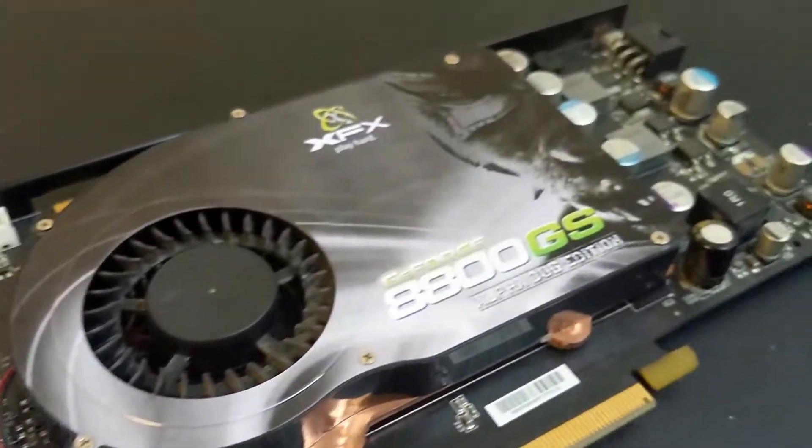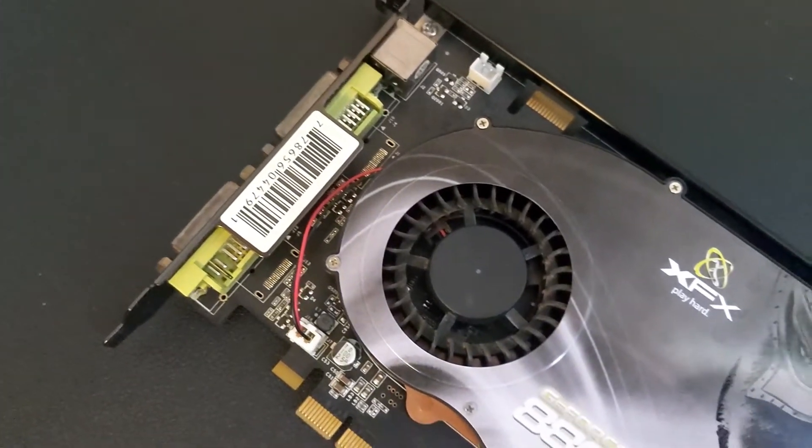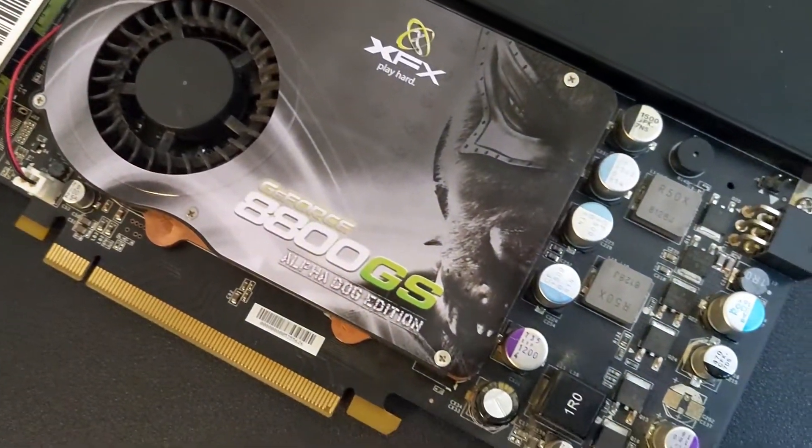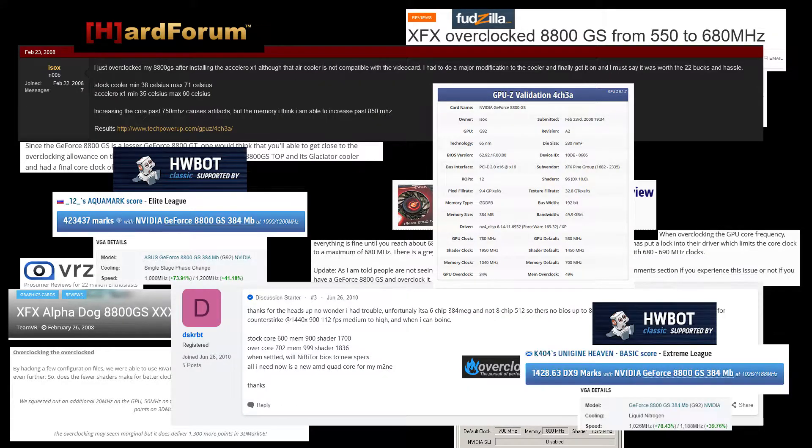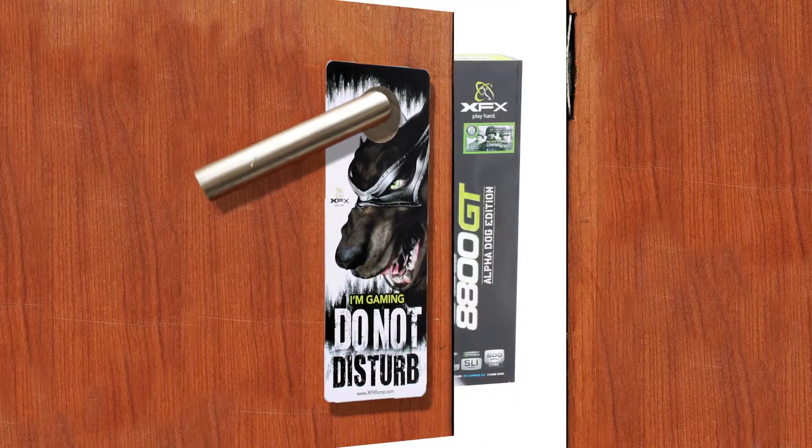Today we have the XFX GeForce 8800GS and I'm going to overclock it. The 8800GS was released in early 2008 and was noted at the time for its overclocking abilities, mostly because it's essentially a cut-down 8800GT.